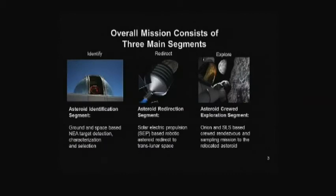This lays out those three pieces simply: Identify — John will walk through what we're doing and what the FY14 budget does for the identification part. The second segment is redirect — Mike will walk through solar electric propulsion, and Gersh will walk through the capture techniques. Then the exploration piece — Gersh will walk through the Orion and SLS piece. We'll have plenty of time for Q&A, and I'll come in at the end and give you our path forward to the mission formulation review in July.